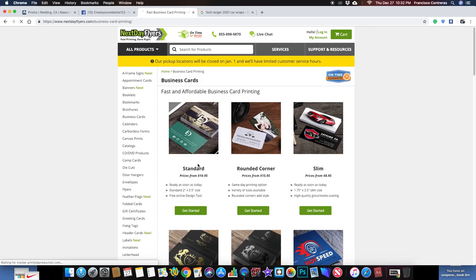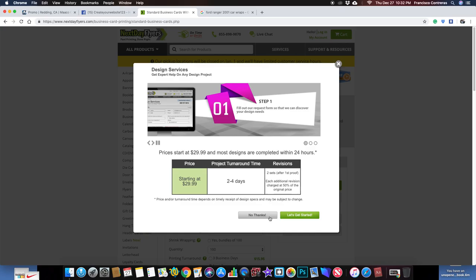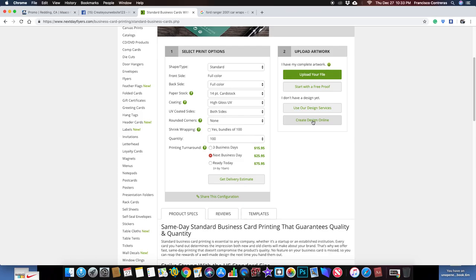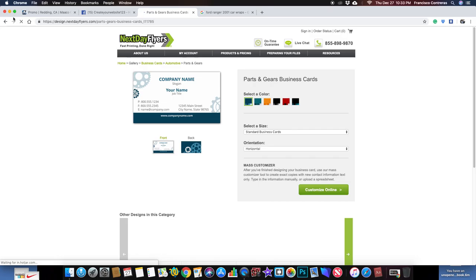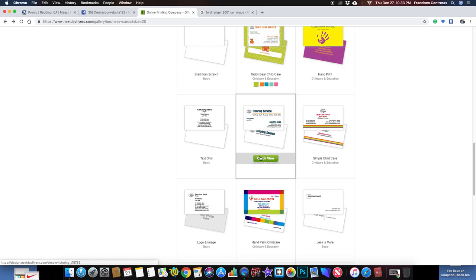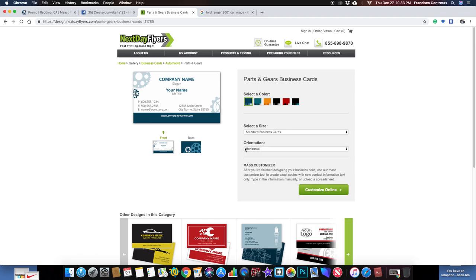Imagine if you could go on here and select a pre-built template of that vehicle wrap — whatever you like — or even customize it. It'll be like going to business cards. Say you choose a standard design, use the design services, or create the design online. These here will be the vehicle ideas, and your logo will come in by default — your company name, your business information.